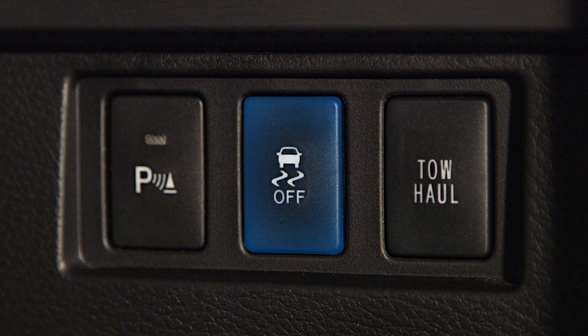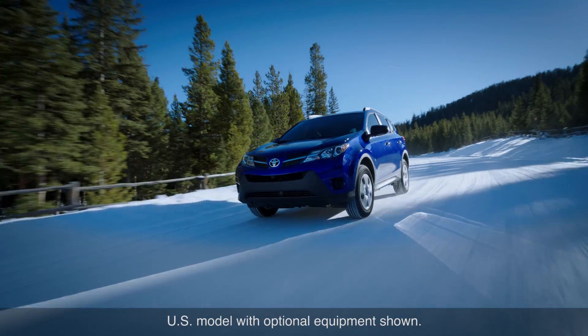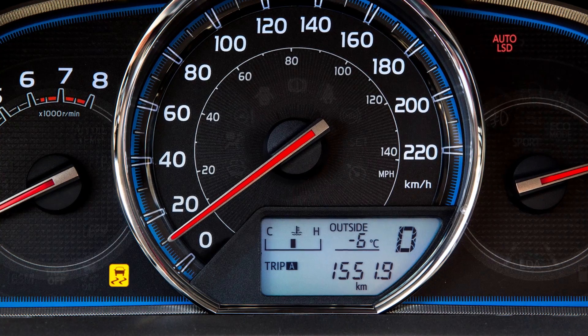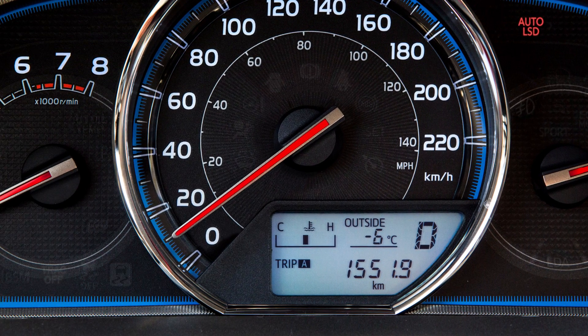Pressing the VSC off switch again will disengage the system. If a drive wheel begins to slip with auto LSD engaged, the slip indicator will flash to indicate that the system is working to control the wheel slip.